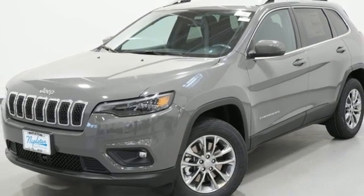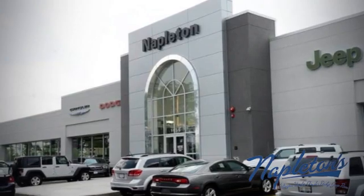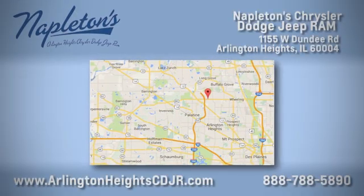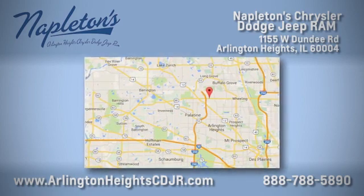See it for yourself when you take it for a test drive. Here at Napleton Chrysler Dodge Jeep Ram, we care about you. Stop by anytime. We're easy to find at 11,055 West Dundee Road in Arlington Heights, Illinois.